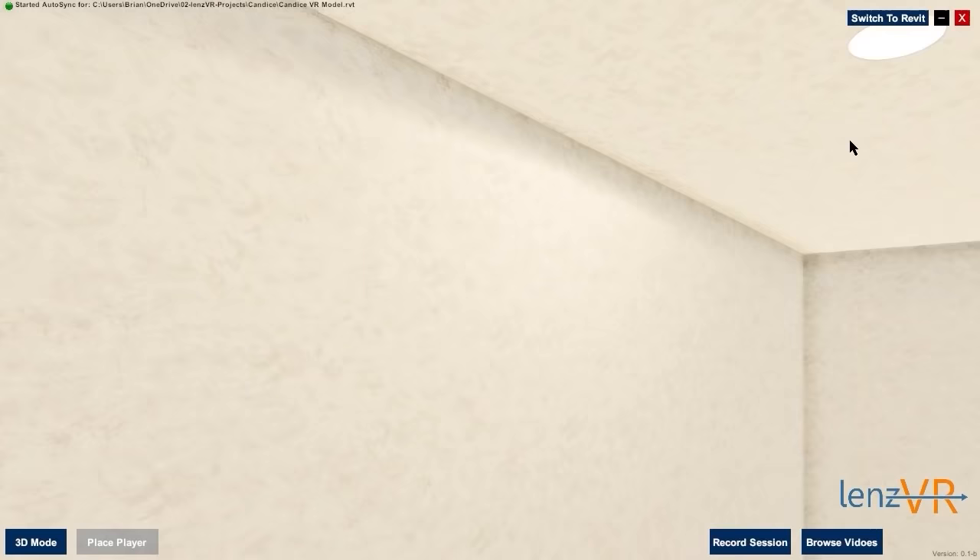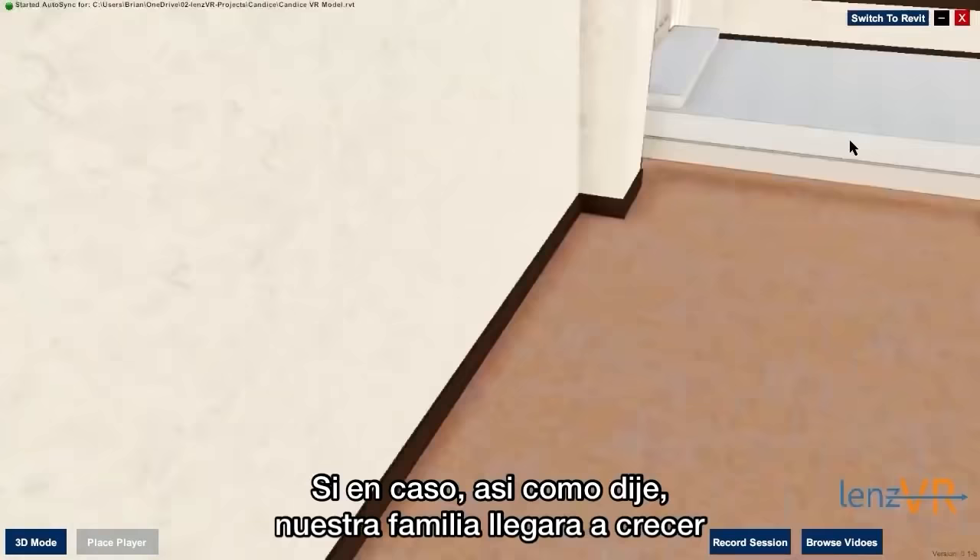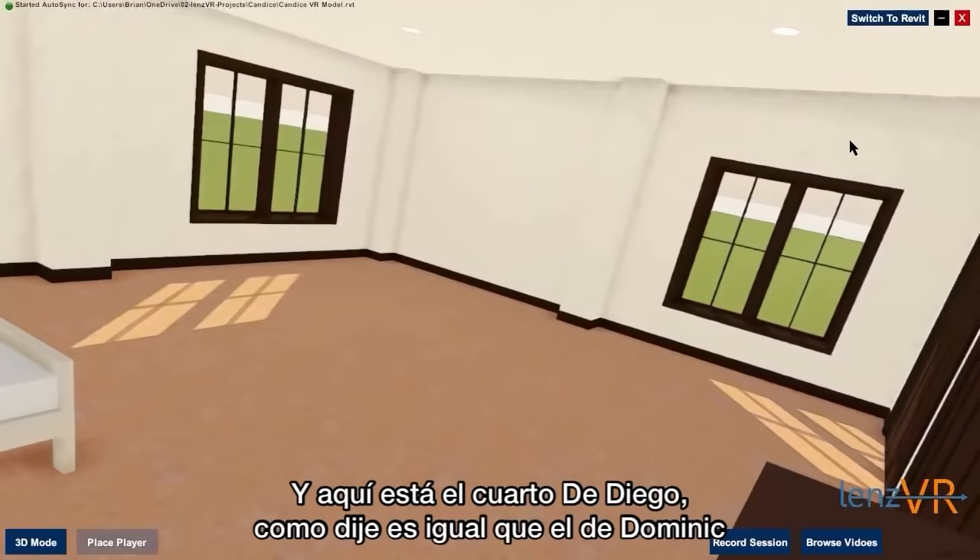We did make sure that this house had plenty of space in the event we decided to grow our family. And here is Diego's room, which is the same size as Dominic's room — exactly the same. So they'll both have the same amount of space.